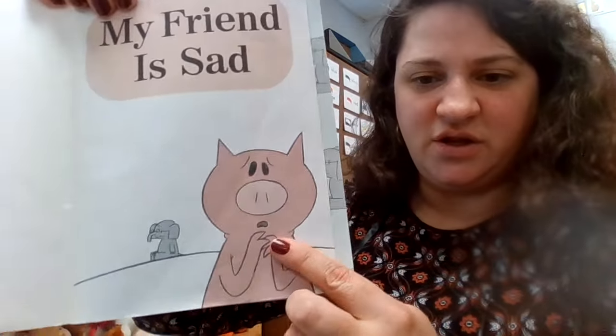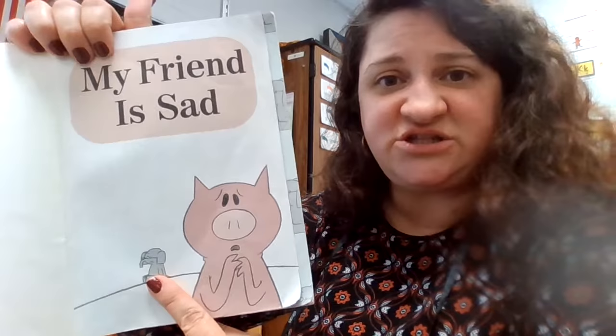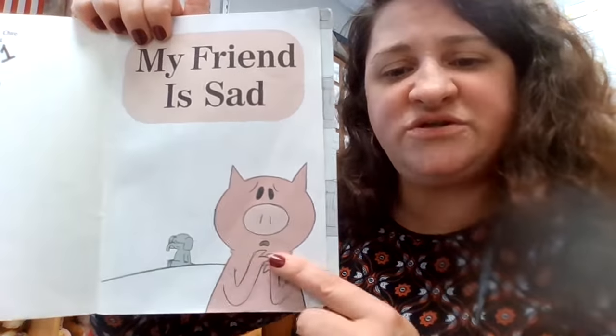So I'm going to open the book. And even if I can't read the words, I can look at my character. So here she is. The title of our book is My Friend is Sad. Here's Piggy, and she looks very worried. And here's Gerald the Elephant in the background, and he looks sad. I wonder if Piggy is worried because Gerald is sad.